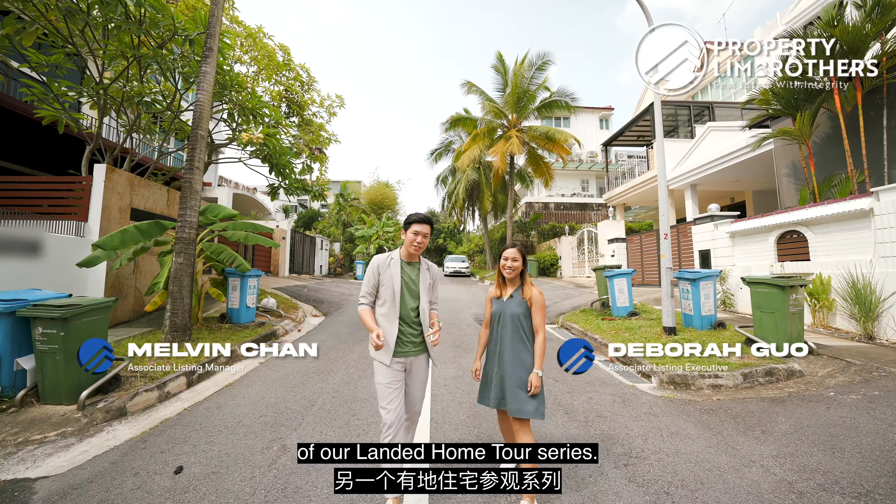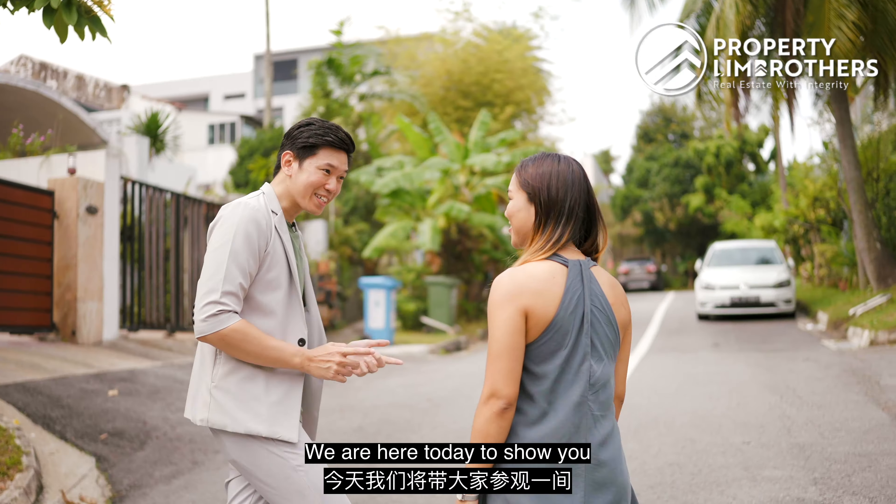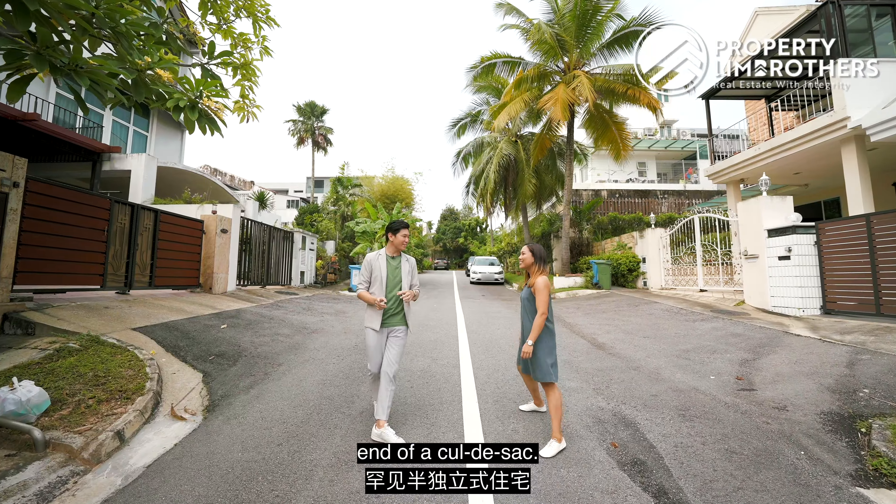Property Link Brothers is here today with another of our Landed Home Tour Series. We are heading to D19, which is one of the landed enclaves with high growth potential. We are here to show you a rare semi-D located at the end of a cul-de-sac road. The location is fantastic as we are sandwiched between two MRT stations — Kovan and Serangoon. It also has easy access to amenities and schools such as Paya Lebar Methodist Girl School, just a 500-meter walk away. Best of all, the price quantum is just $5.6 million, making it really palatable.